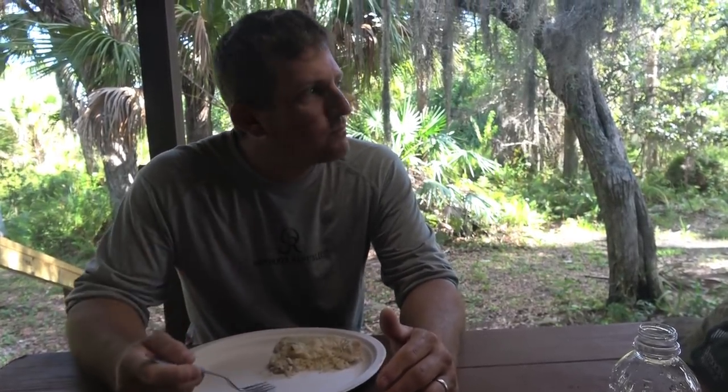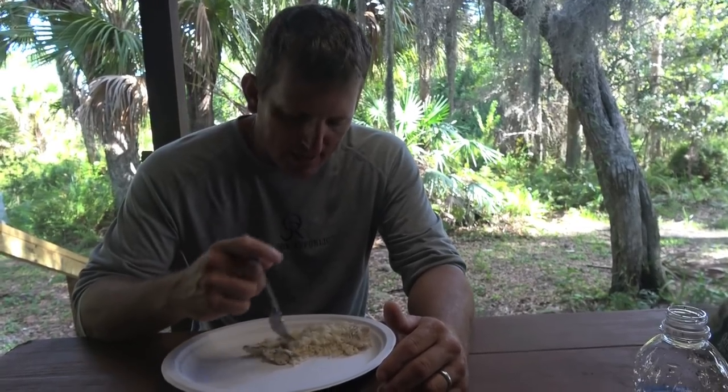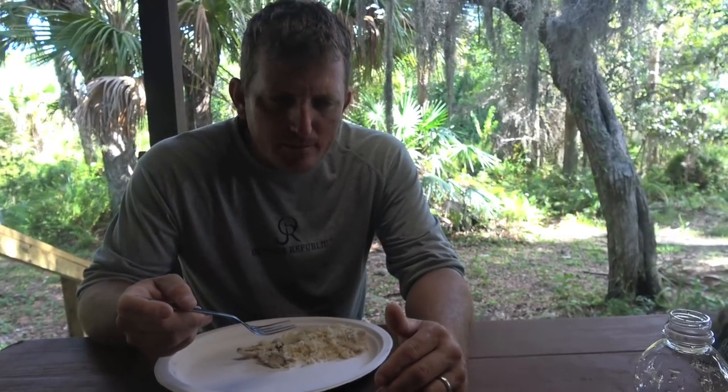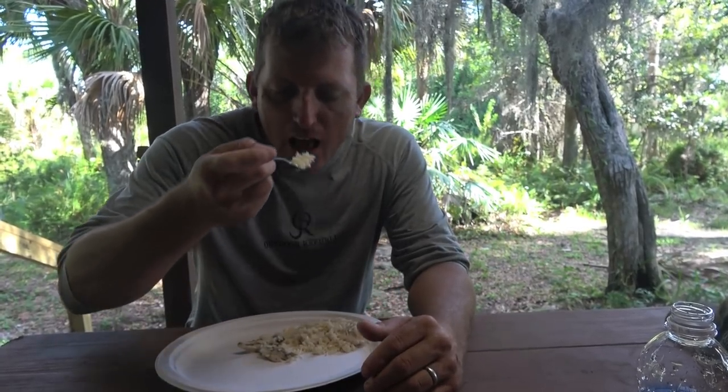Normally I always let other people taste the food first. Absolutely. Just as I remember it. The rice is absolutely fantastic. You can taste the coconut — it's real good. And the sugar gives it a nice sweet flavor. It's real, real good.